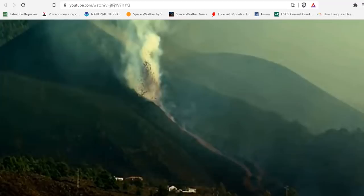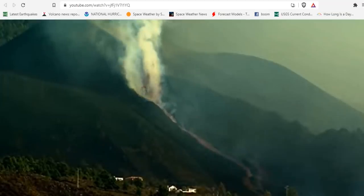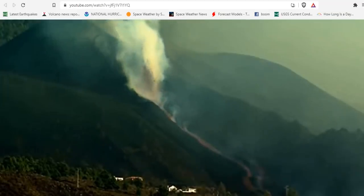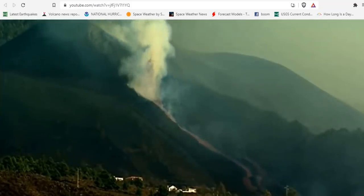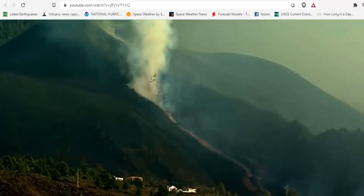Good morning folks, it's Diamond with the Oppenheimer Ranch Project, Magnetic Reversal News and Shinrin Yoku. We're bringing you a live La Palma update, Tuesday September 28th, around noontime mountain time 2021. The volcano has picked up as far as output of lava and we're going to be reporting on that for you.